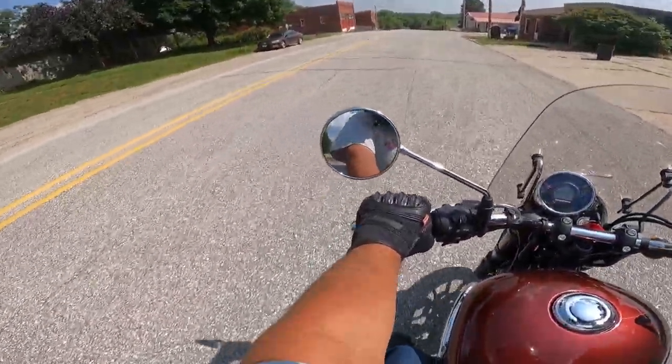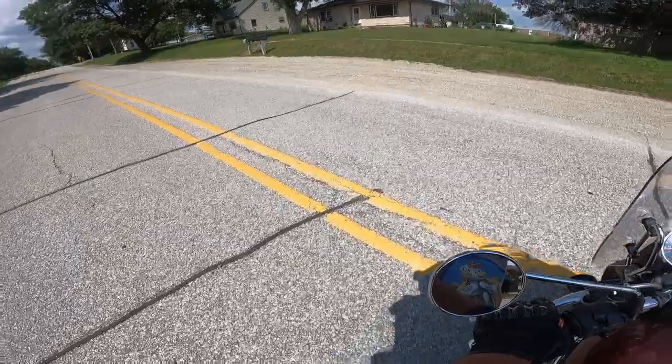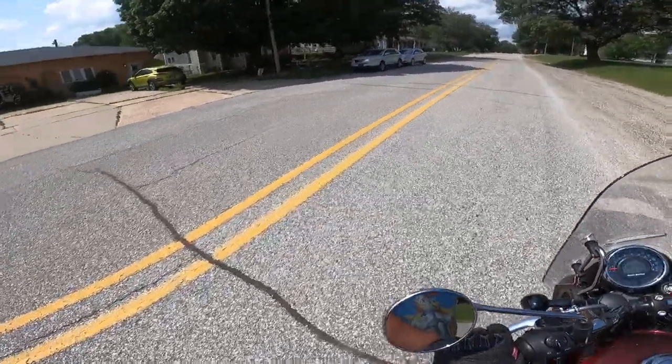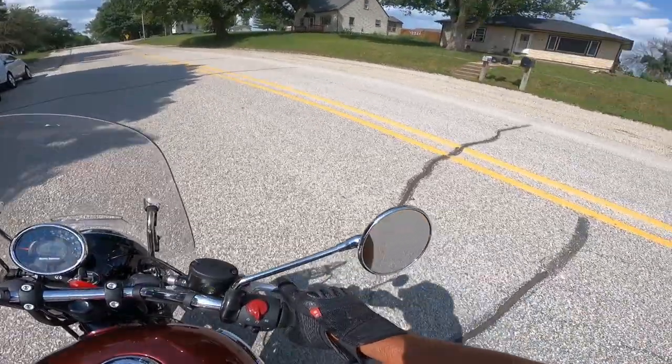The Meteor is probably the most mature of the 350s that Royal Enfield makes. Check it out here. I think the wheelbase is 55.1 inches — that is about 1,400 millimeters. Look at how well this turns.